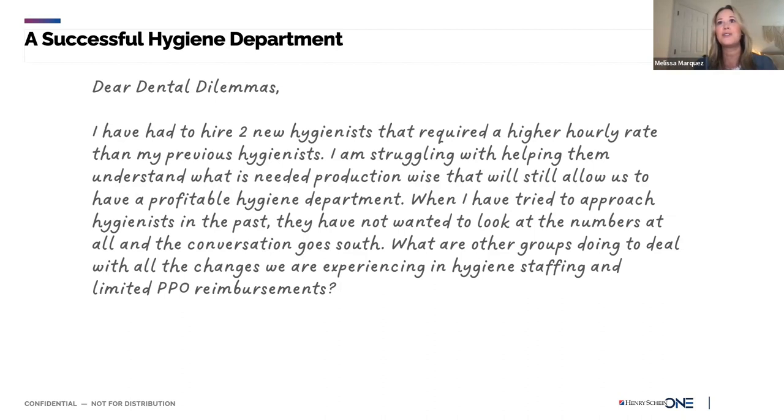You also have hygienists who are excellent at building relationships — high retention, patients who love them and never want to see anyone else, and who get really good acceptance on adjunctives like fluoride. It's important to know what's important to them as a provider and as a person, then help them become more well-rounded by looking at patient care metrics and comparing to other providers. Sometimes it's just verbiage — we're not recommending fluoride because insurance pays for it; we're doing it because we know it prevents decay.